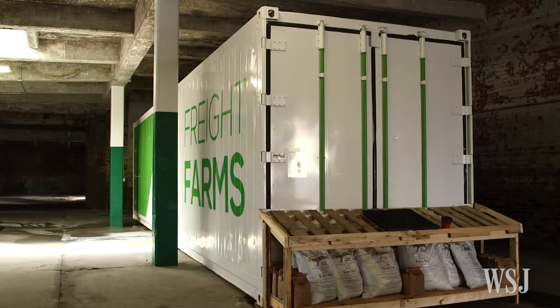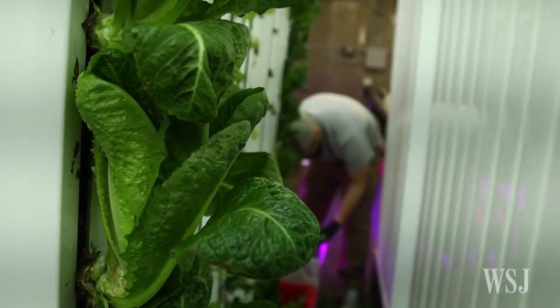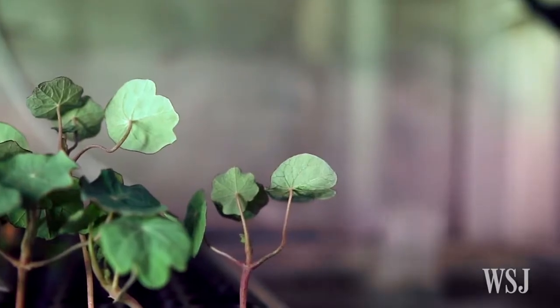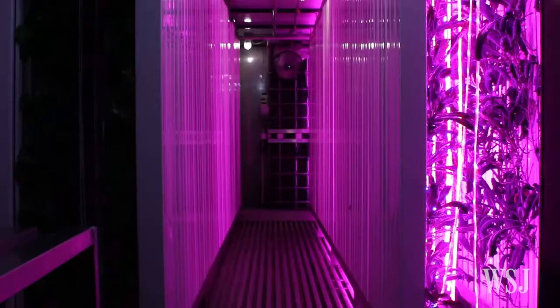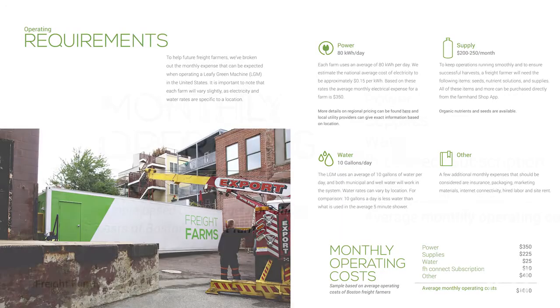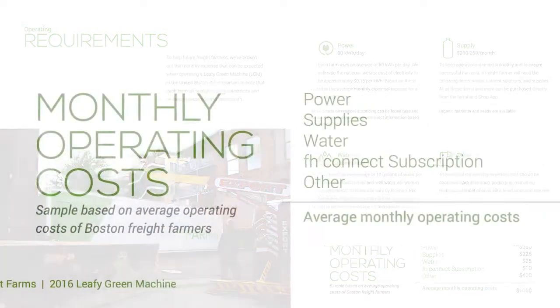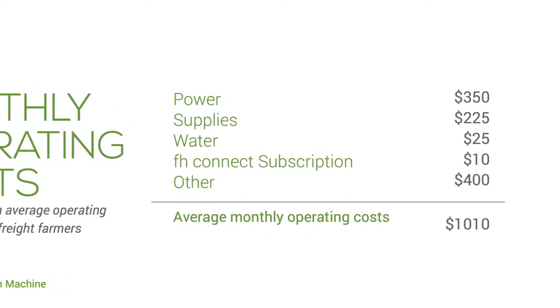Each container costs $80,000 to purchase and approximately $1,000 a month to operate, not including land rental. It's designed to be predictable. Some farms run on as little as 10 gallons of water and 8 kilowatt hours of energy a day — only about two and a half times the energy consumption of a typical American home. To really make it compete with the global food system, we had to make a compelling financial argument that local has a viable business opportunity.